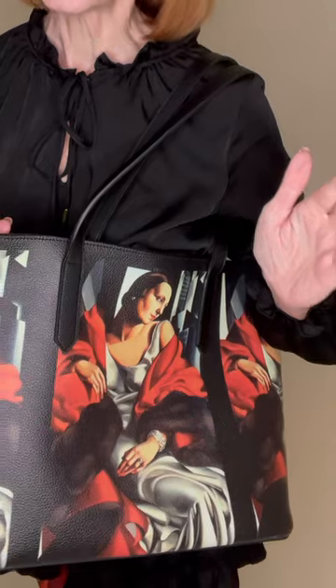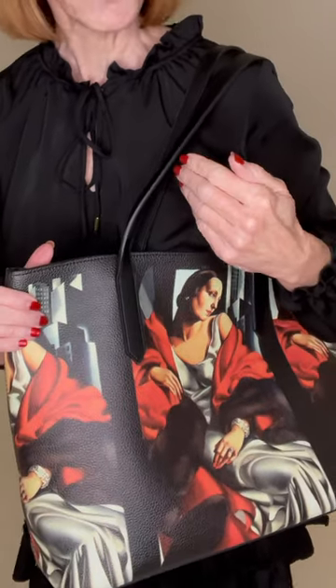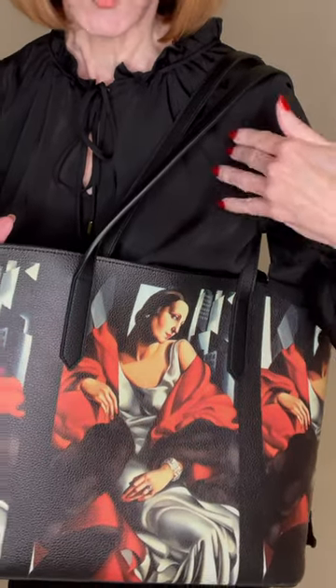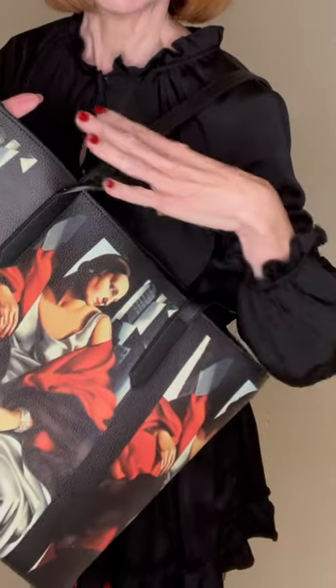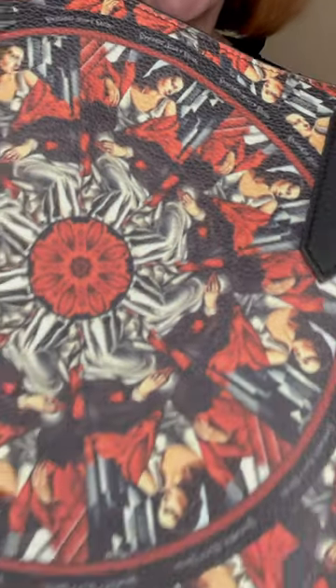Tamara was a very famous artist who lived during the 20s — a beautiful painter. Her work meshes with mine so well because of the colors and the patterns that can be created into mandalas, which is what I'm known for. This is the original painting, created in a triptych, and on the other side we have the mandala design which is also taken from that original painting.